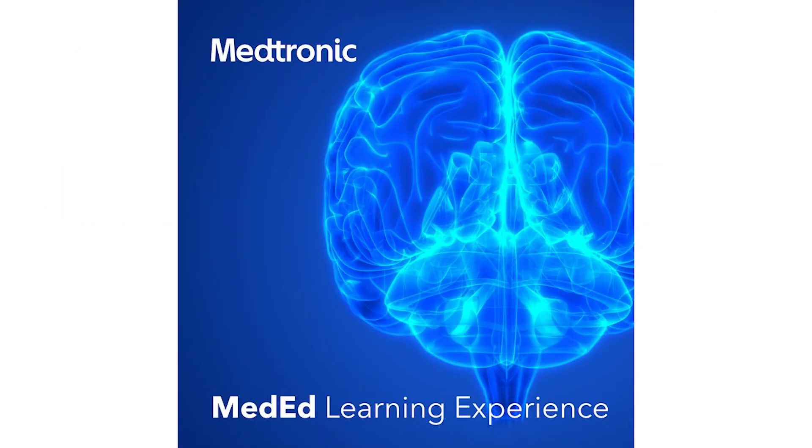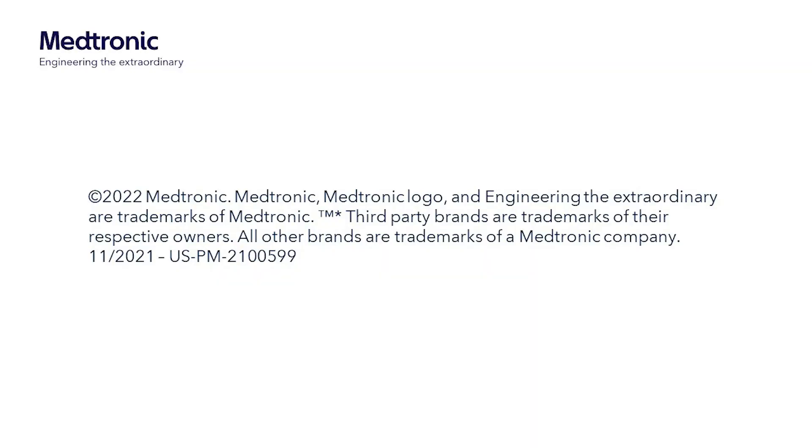Please tune in next week for a new segment from this series wherever you find your podcast. This is the Medtronic MedEd Learning Experience. Thank you for listening.